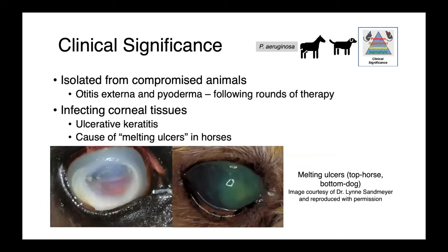In dogs, we see primarily otitis externa and pyoderma. This occurs in animals following round after round of therapy without addressing the underlying cause — continued courses of antimicrobials without figuring out what's predisposing that animal to otitis. Pseudomonas aeruginosa also infects corneal ulcers and is a cause of melting ulcers in horses. In these images you can see a melting ulcer in a horse — this very edematous, cloudy-looking cornea with a depressed region showing erosion of normal tissues.